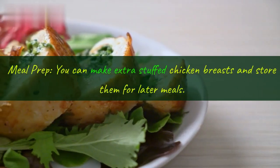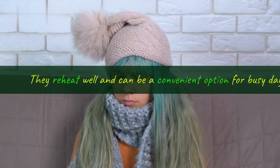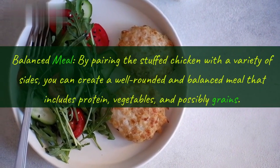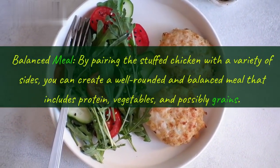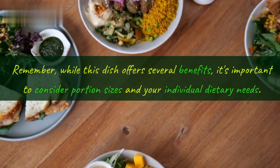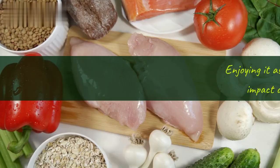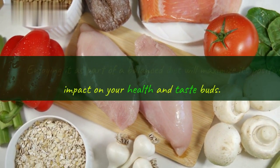Eleventh, meal prep: you can make extra stuffed chicken breasts and store them for later meals. They reheat well and can be a convenient option for busy days. Twelfth, balanced meal: by pairing the stuffed chicken with a variety of sides, you can create a well-rounded and balanced meal that includes protein, vegetables, and possibly grains. Remember, while this dish offers several benefits, it's important to consider portion sizes and your individual dietary needs. Enjoying it as part of a balanced diet will maximize its positive impact on your health and taste buds.